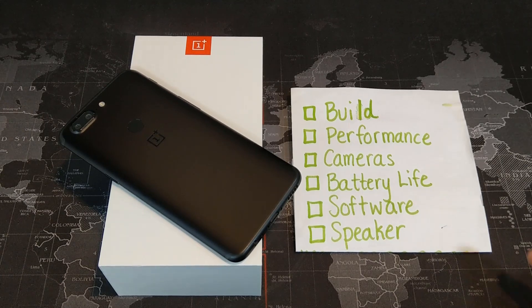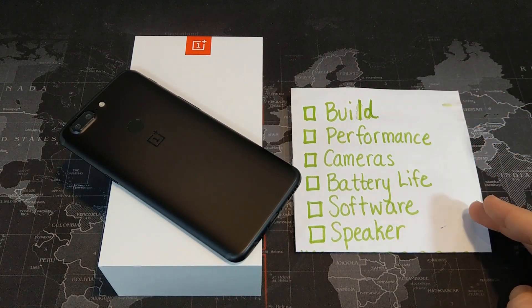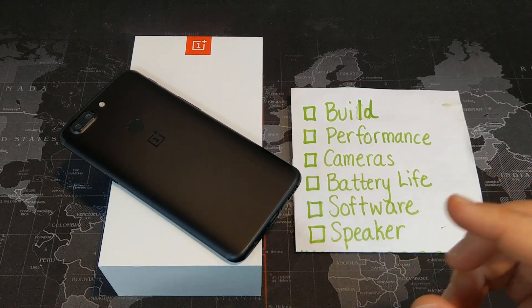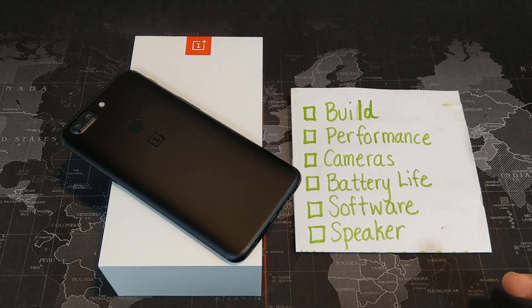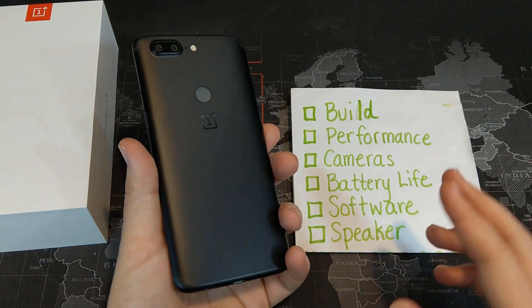If you've watched any of my videos before, you've probably seen this list here. This list covers the six areas that I think a phone really needs to hit very, very well in order to be considered a flagship device or to be considered my daily driver. Let's go ahead and talk about each of these six areas when it comes to the OnePlus 5T.